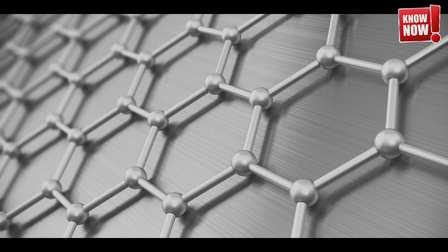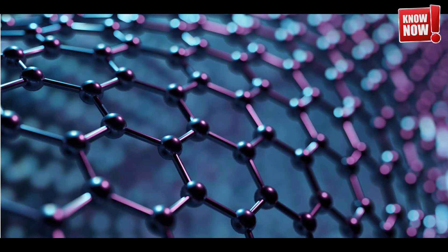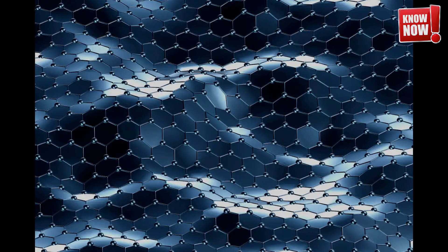But the story doesn't end there. Let's delve deeper into the fascinating world of graphene — a miraculous material that's a single layer of carbon atoms arranged in a two-dimensional honeycomb lattice. This wonder material has captivated the scientific community with its extraordinary potential and unique properties.